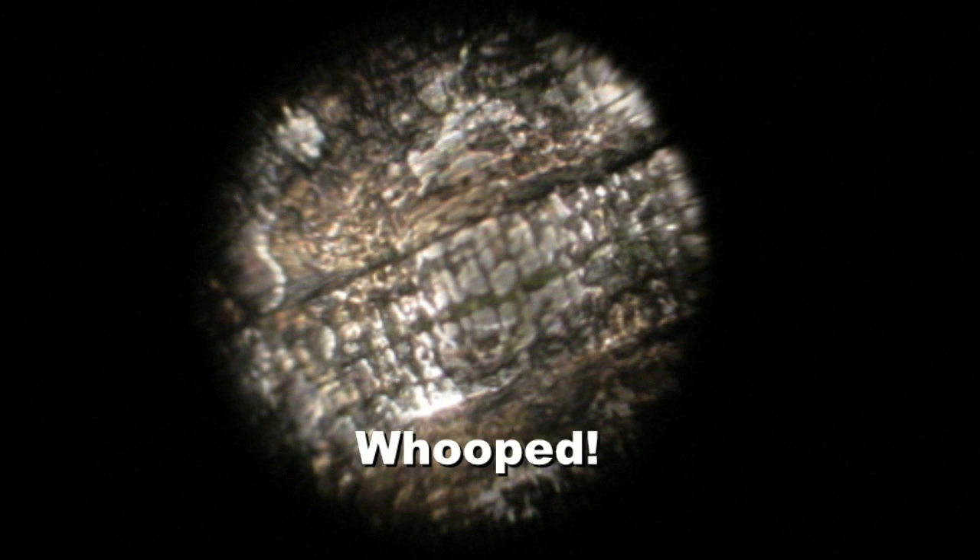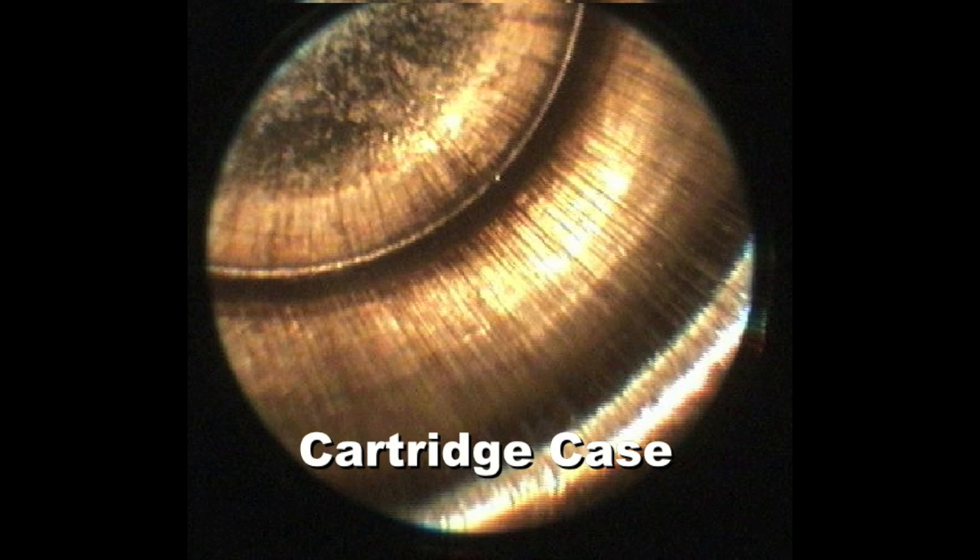And then finally, this one — I understand this rifle was fired 250,000 times. It has a whole bunch of problems and we would describe that as whooped. Then this is a cartridge case. You can use the borescope to look inside the cartridge case to find incipient shell separation.